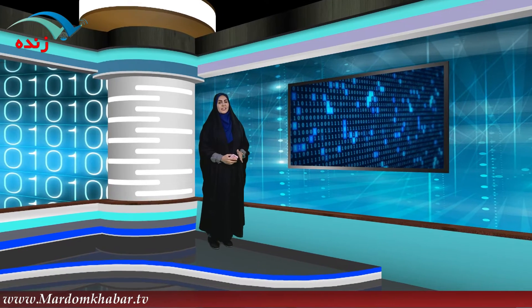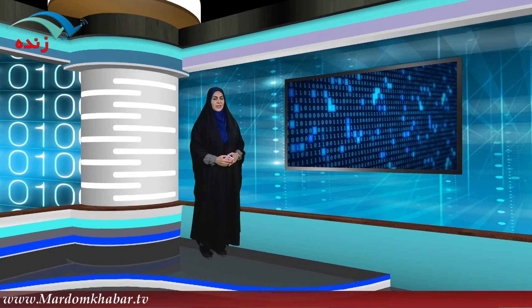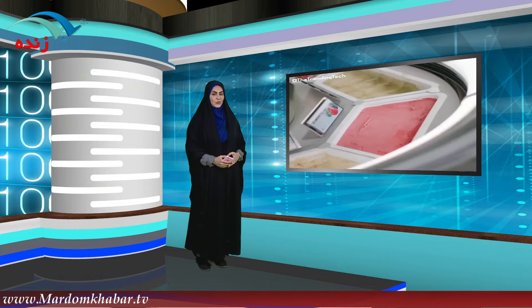سلام به همه فعالان اینترنتی و علاقه‌مندان به اخبار فضای مجازی، مخصوصاً اون دسته از علاقه‌مندانی که پیگیر تازه‌های فناوری و اخبار آی‌تی هستن. امروز می‌خوایم آیتم کلیک راست رو با یه سوژه خوشمزه شروع کنیم، از روباتی که تو ملبورن استرالیا بستنی سرو می‌کنه.